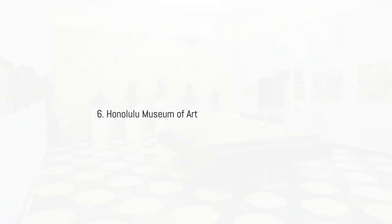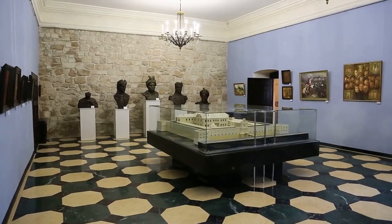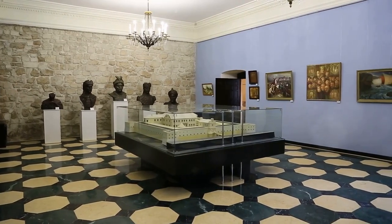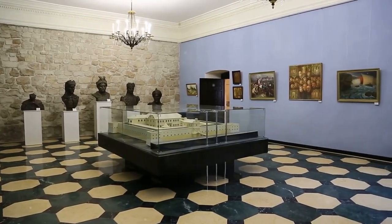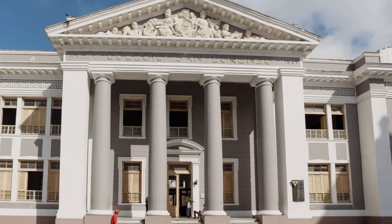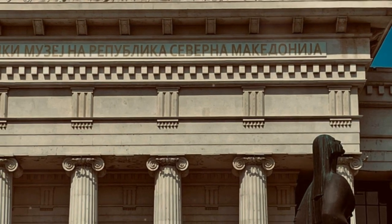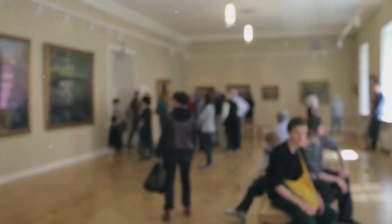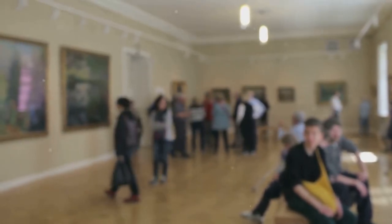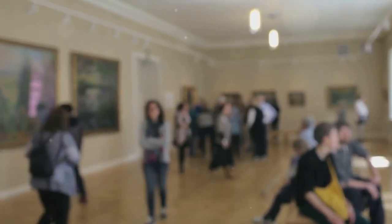Ranked at number 6 is the captivating Honolulu Museum of Art, a cultural gem that showcases a diverse collection of Asian, European, and American art spanning centuries of creativity. Housed in a stunning neoclassical building, the museum features over 50,000 works of art, including paintings, sculptures, and decorative arts. Visitors can explore galleries dedicated to Hawaiian art, contemporary exhibitions, and rotating displays that highlight the museum's extensive collection.